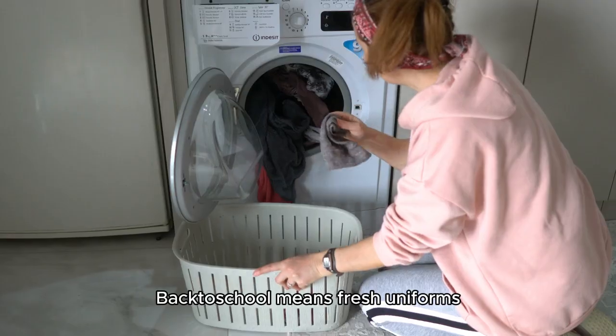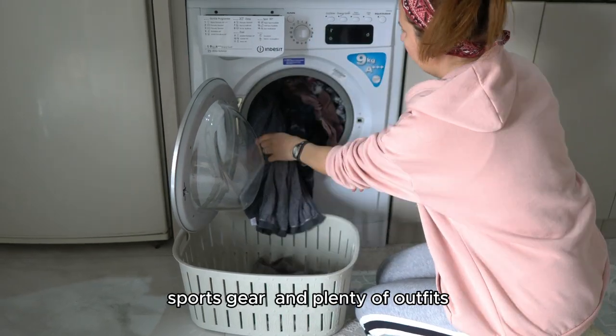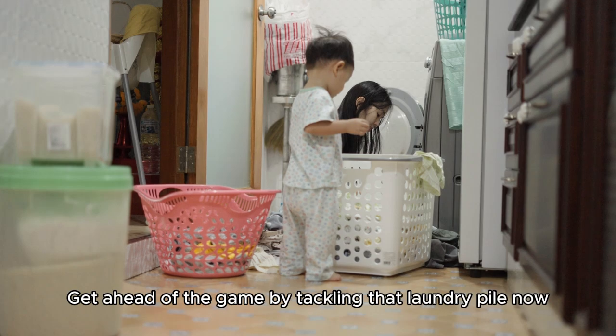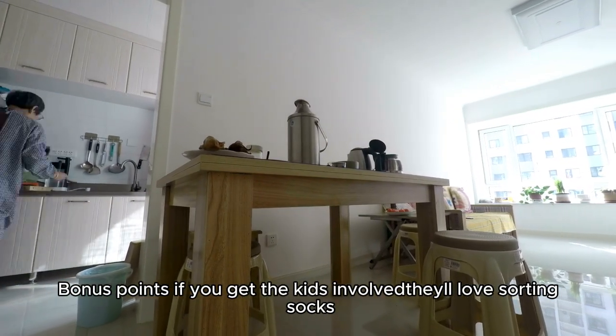Don't forget the laundry. Back-to-school means fresh uniforms, sports gear, and plenty of outfits. Get ahead of the game by tackling that laundry pile now. Bonus points if you get the kids involved — they'll love sorting socks.